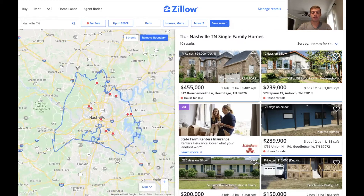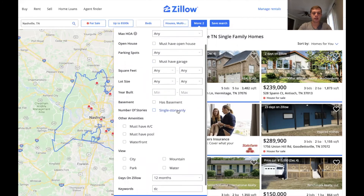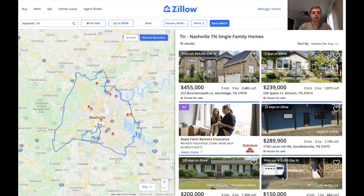Sometimes they may not have anything in their description, so when you put in TLC it may filter out houses that don't have a description at all. But if you're looking for houses and want to make the process quick, just type in TLC, fixer-upper, or anything along that line and hit enter — it will definitely do that. You can even filter by parking spots or AC — there are so many different ways you can sort this. That's a simple way of how you can use Zillow to find houses to flip.